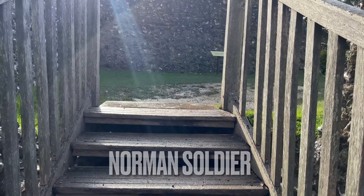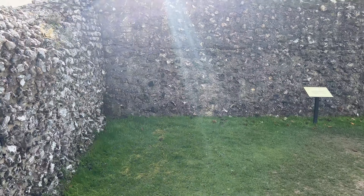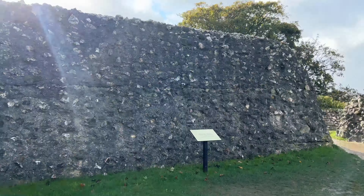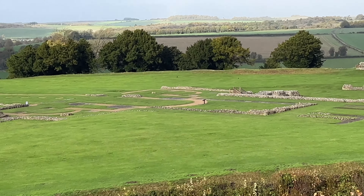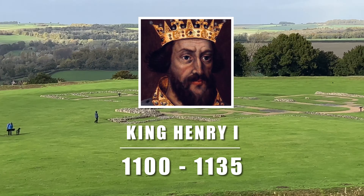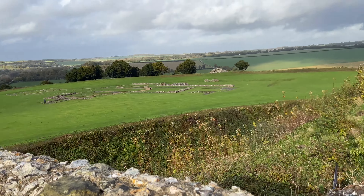The Normans occupied Old Sarum in the 11th century. In 1066, William I built a Motte and Bailey castle and a new cathedral. In 1130, a royal palace was erected for King Henry I, and the first cathedral on site was completed in 1190.